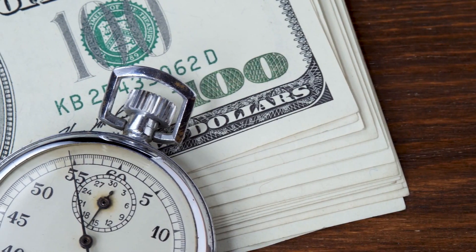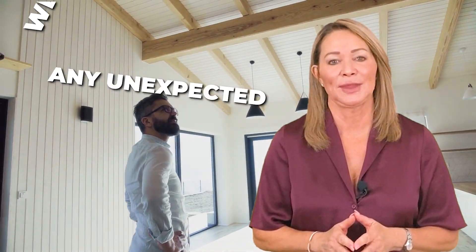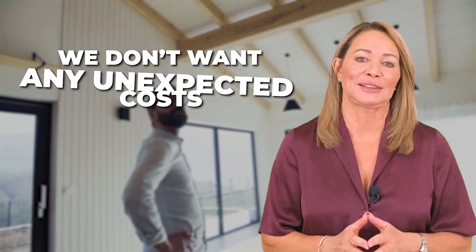I don't always recommend this, but here are a few examples as to why having inspections done prior to listing the home is helpful. It could end up saving you time and money. As a seller, you want to be aware of the condition of your property, and we don't want any unexpected costs to come up that you weren't aware of.